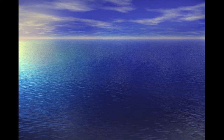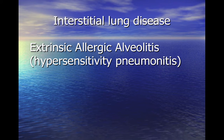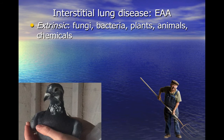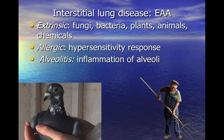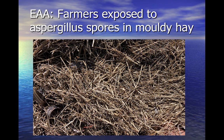Moving from airways disease to interstitial lung disease: extrinsic allergic alveolitis is a hypersensitivity pneumonitis caused by an extrinsic antigen, often a mould or spore, that causes an allergic hypersensitivity response in the alveoli. Certain occupations and hobbies can put individuals at risk, particularly if the activity generates a lot of antigen-containing dust or mist. For example, a farmer digging mouldy hay in a poorly ventilated area risks inhaling large quantities of aspergillus spores.